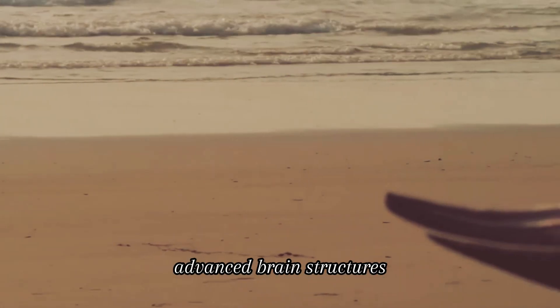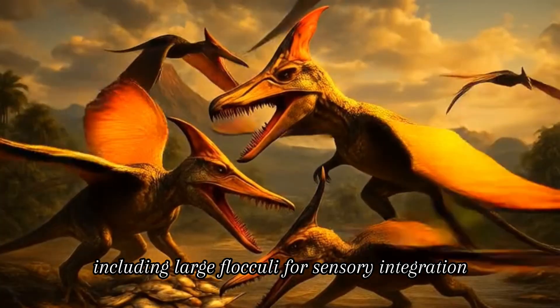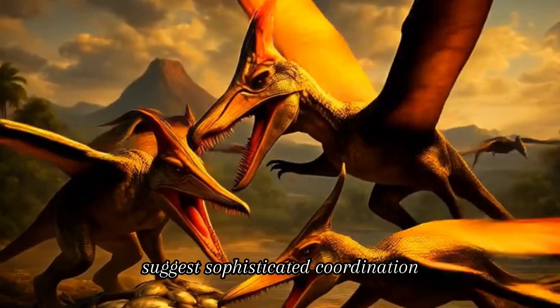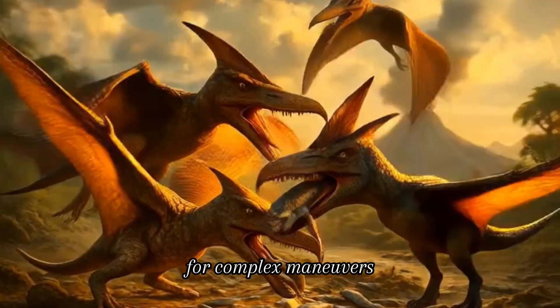Advanced brain structures, including large flocculae for sensory integration, suggest sophisticated coordination for complex maneuvers.